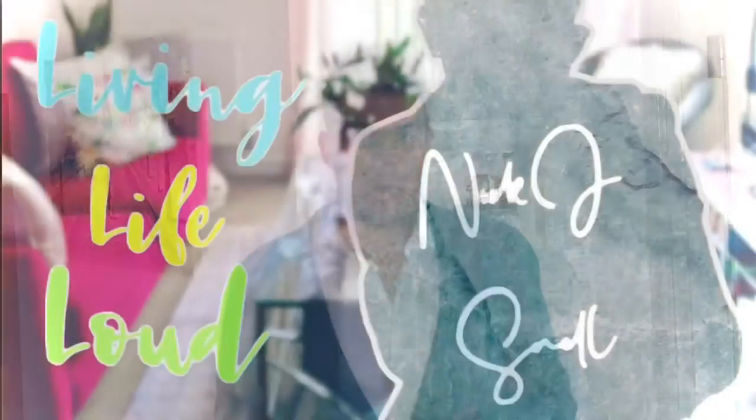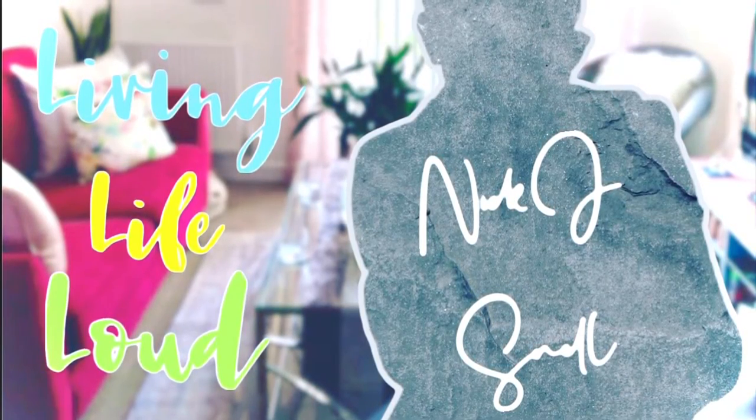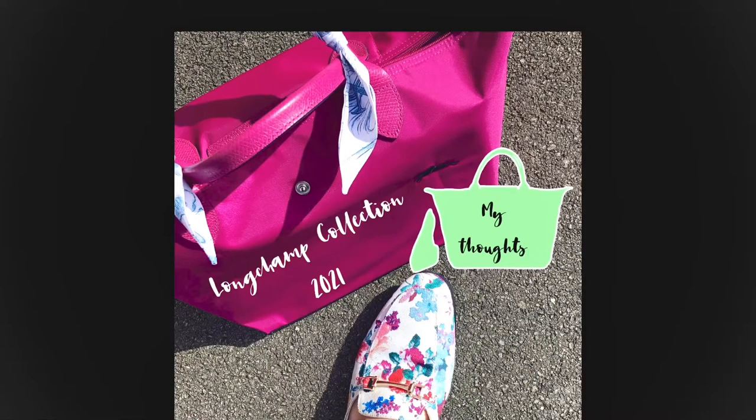I'm going to talk you through my updated Longchamp collection as it stands at the end of June, very start of July 2021. Hello and a very warm welcome to today's video. As I said in the opening, I'm going to be talking you through my updated Longchamp collection. This was the second video I ever did when I started on YouTube, and since then I've made a few additions — nothing's gone from my collection, but I have made some additions.